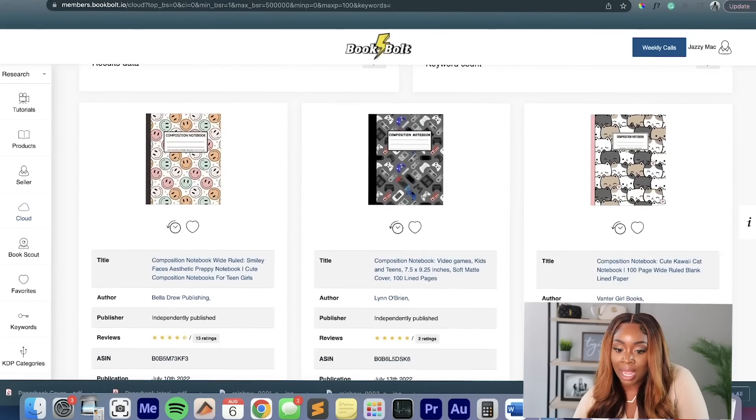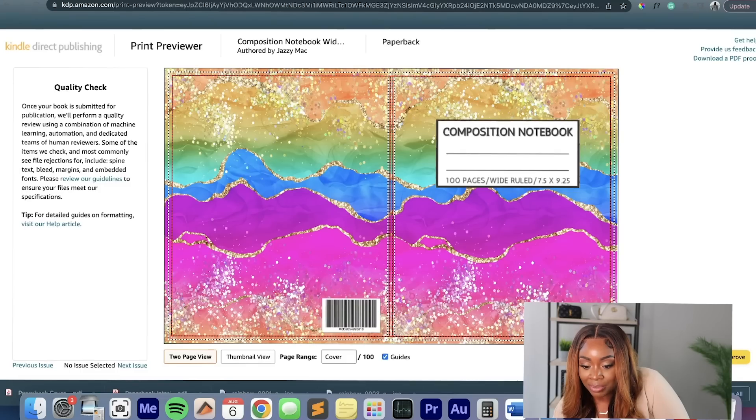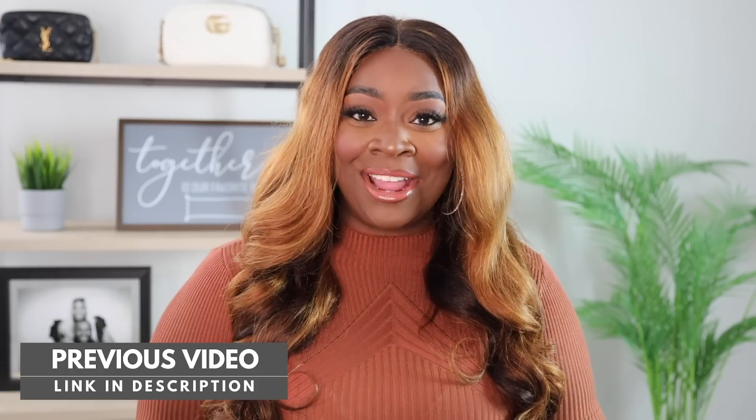When we're done creating the puzzle book, we're going to upload it to Amazon KDP. If you've previously tuned into my channel, you know that I've done a previous video on BookBolt where I created a composition journal and basically showed you how to go through that process and how to create journals in as quick as five minutes. If you're interested, go check out that video if you want to get a different spin on it before we get started with our puzzle book today.